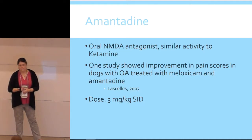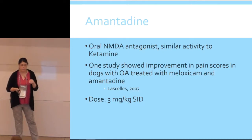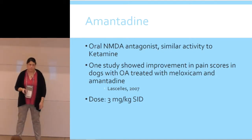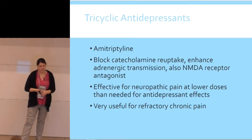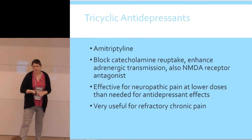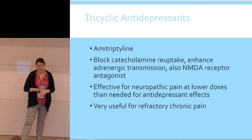Amantadine is an oral NMDA antagonist, very similar to ketamine. There's at least one study showing that if you put a chronic arthritis patient on amantadine with their NSAID, they have improved pain scores. The dose is just 3 mg/kg once a day, it's relatively inexpensive, and you can script it from a human pharmacy — it's not controlled. Tricyclic antidepressants like amitriptyline work by blocking catecholamine reuptake, enhancing adrenergic transmission, and also working at the NMDA receptor. These can be effective at lower doses for cases with refractory pain that have been on a lot of medications.